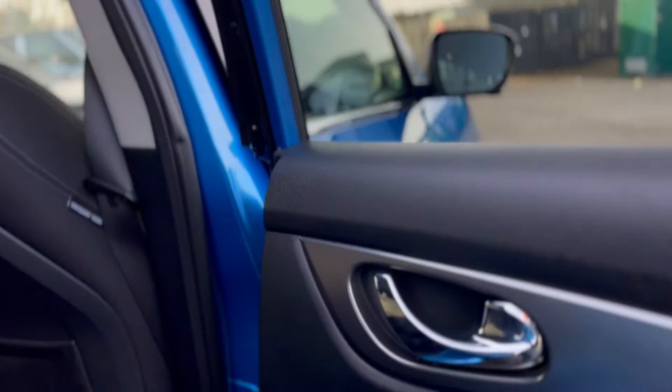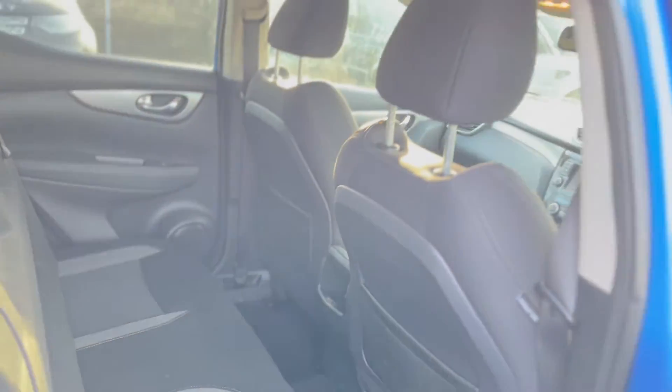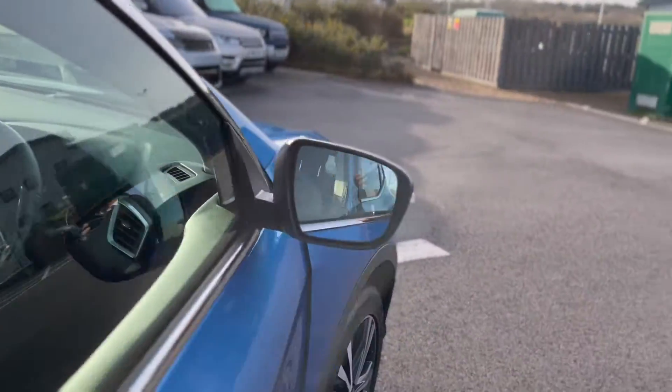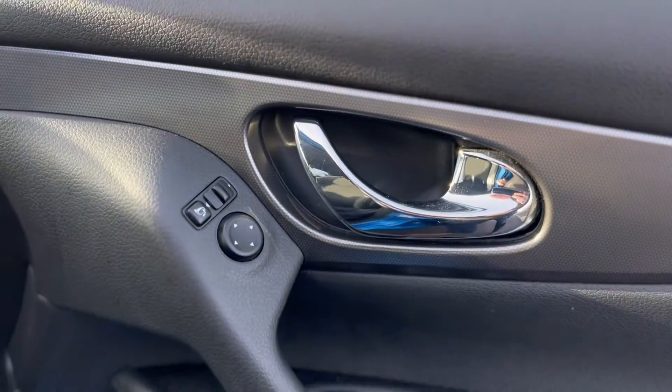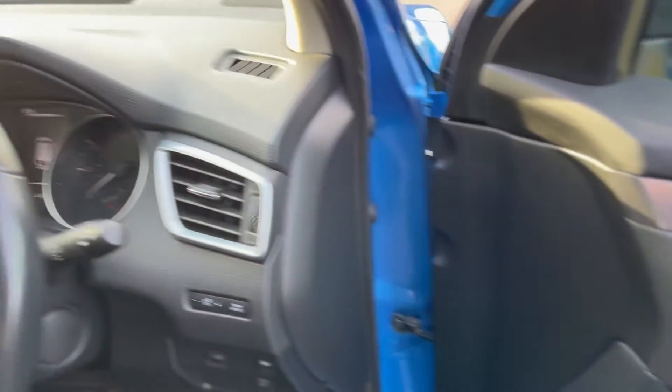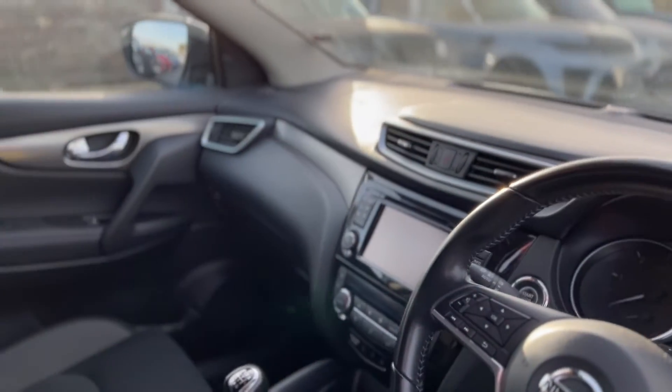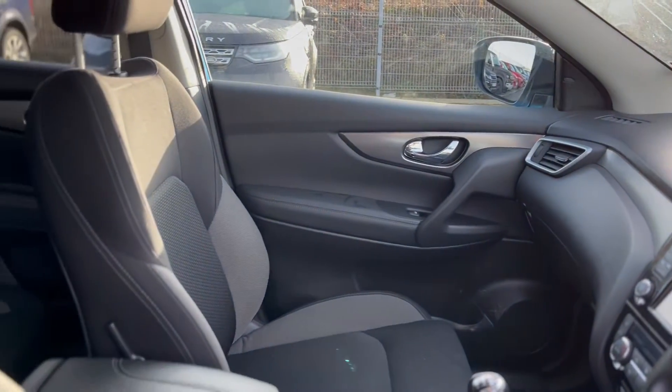Got your electric windows all the way around, cloth seats in there. It's done 44,171 miles and has its full service history as well. Nice bright car.